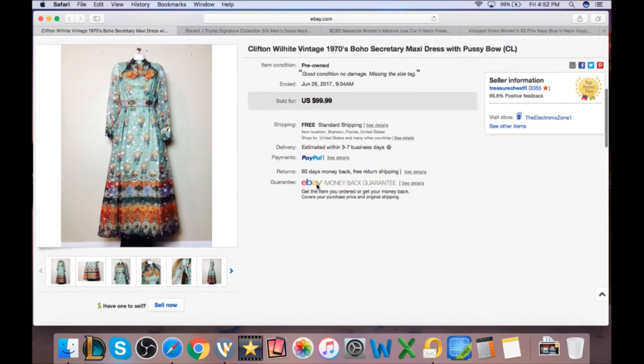The vintage dress finally sold. Had it up for $100, put it on sale for $50, and took a best offer of $30. It was heavy but fit in a padded flat rate box folded nicely. The $30 less $6.30 shipping and about $4 in fees put about $19 in our pocket — and we didn't pay anything for this one.